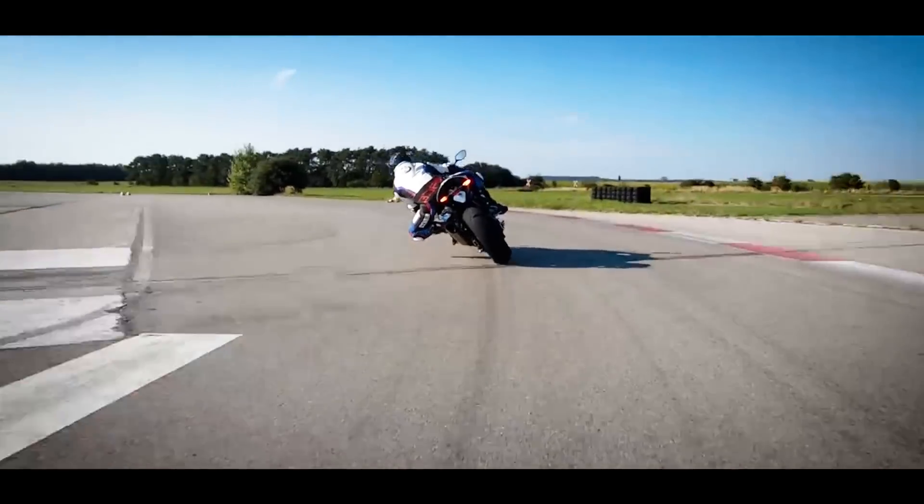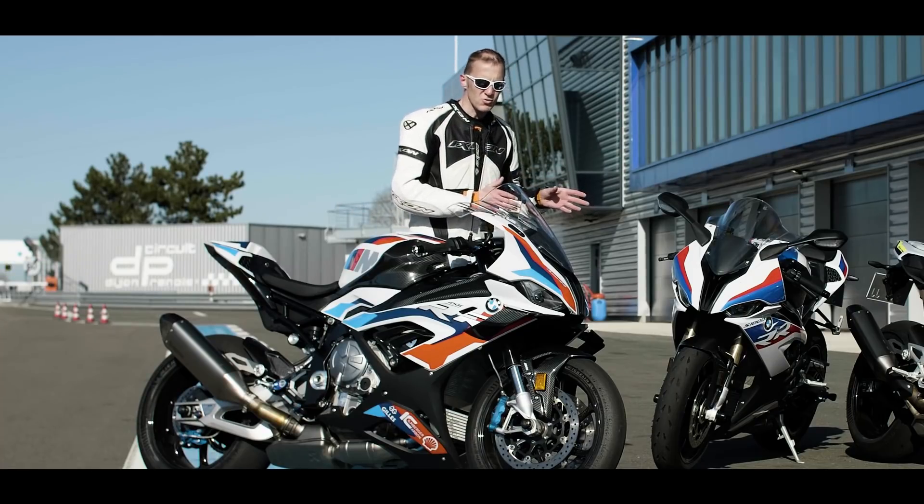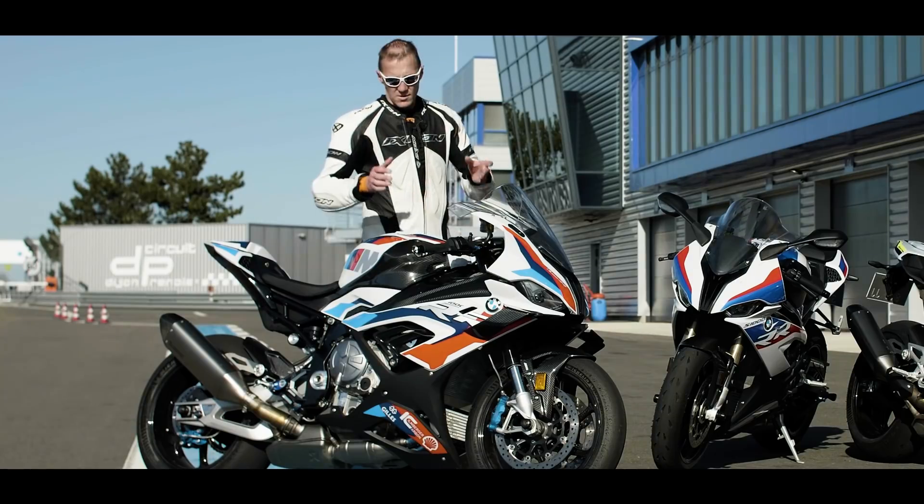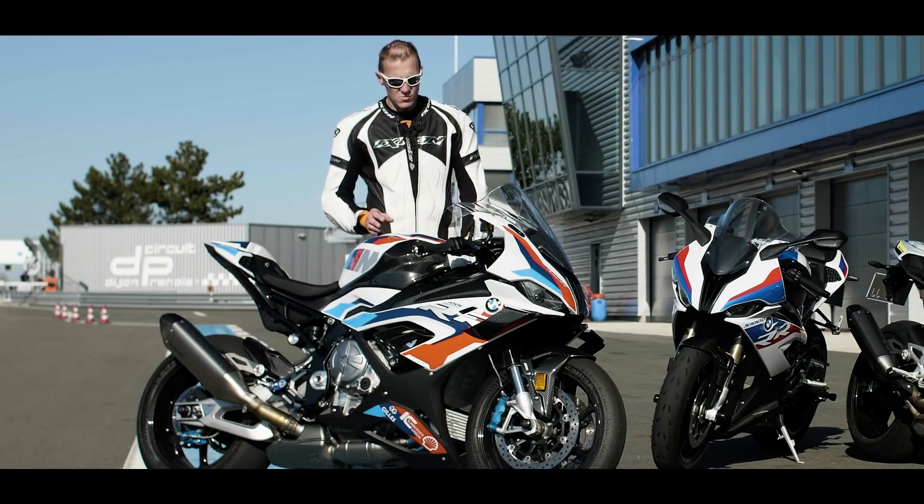Le moteur est dénué de vibrations. Quand on prend la S1000RR sur le circuit, on sent des vibrations à mi-régime qui deviennent plus sensibles en montant dans les tours. Sur cette machine, on n'a pas ça du tout.